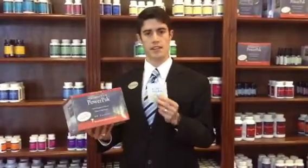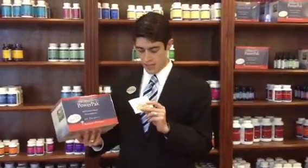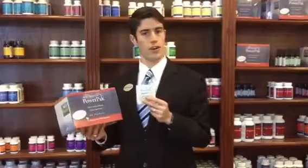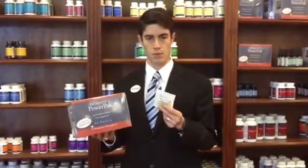The Power Packs are designed for daily optimal health so you can achieve health and wellness. It's got the energy formula that has a great amount of B vitamins, and it's also got all the fat solubles and all the minerals we need for optimal function at 3 a day.